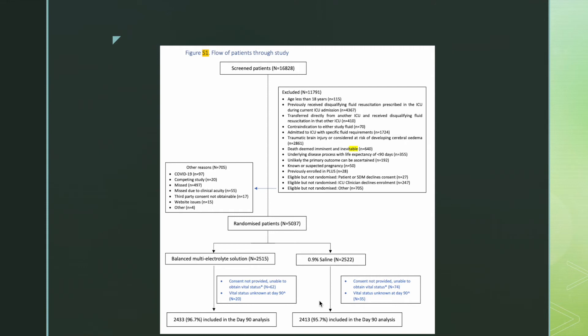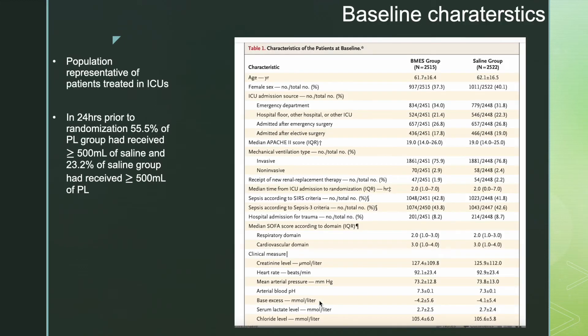In the balanced multi-electrolyte solution group, 96.7% were included in the day-90 analysis, and in the 0.9% saline group, 95.7% were included. The study population was representative of patients treated in ICUs. Baseline characteristics were similar between both groups: mean age 61.7 years, 37% female. About 40% of patients were post-operative cases. Median APACHE II score was 19. About 76% were mechanically ventilated at randomization, and 43-44% had sepsis at randomization. Only 8% had trauma.